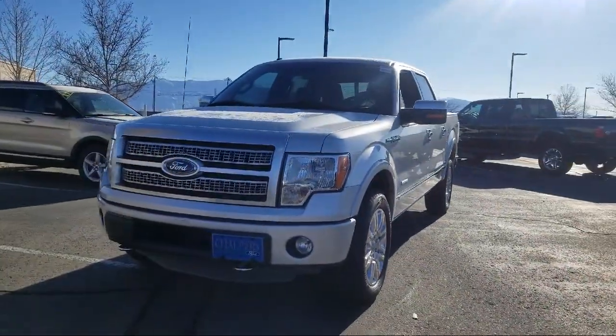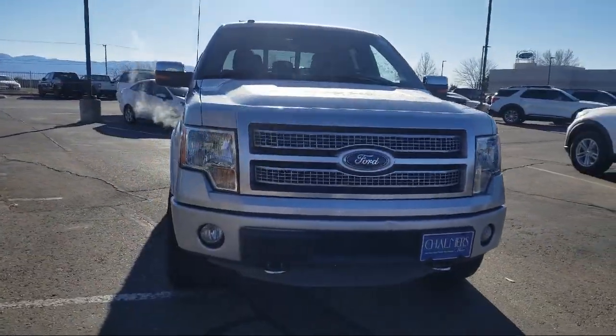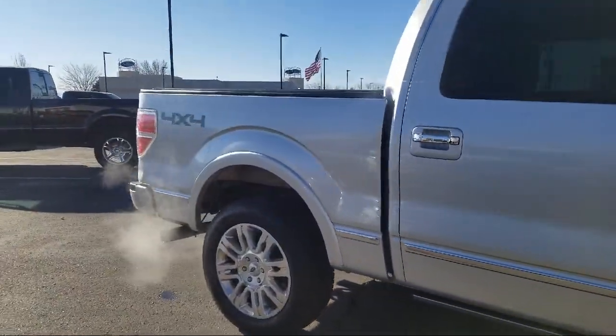It comes equipped with rain-sensitive windshield wipers, CD changer, alloy wheels, keyless entry, tire pressure monitoring system, heated front seats, and ventilated front seats.